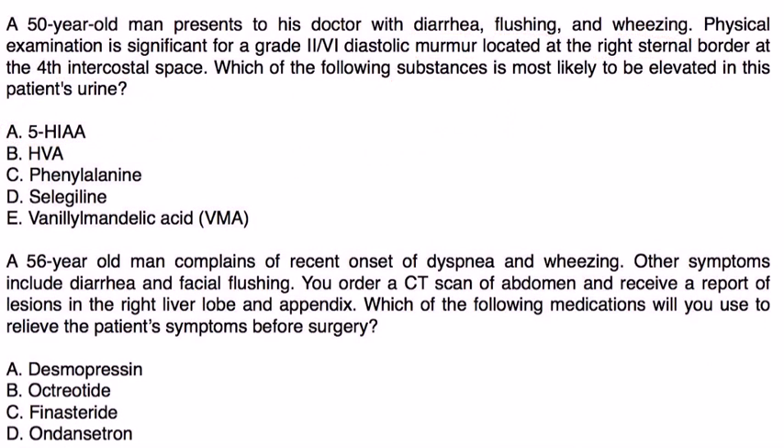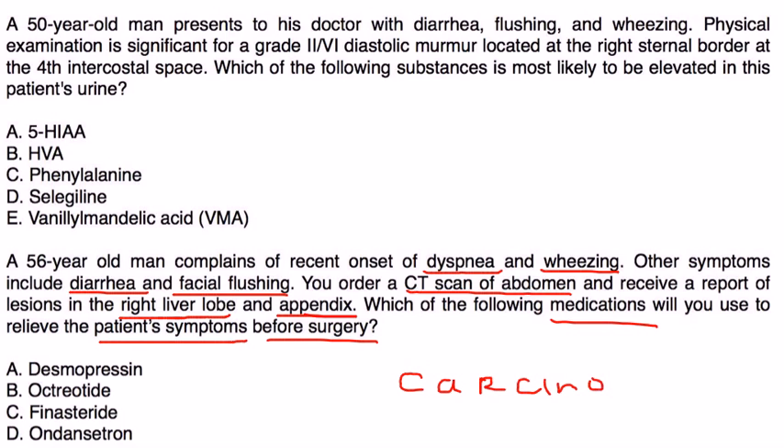In the third vignette, a 56-year-old man complains of recent onset of dyspnea and wheezing, along with diarrhea and facial flushing. A CT of the abdomen shows lesions in the right liver lobe and appendix, suggesting the tumor started in the intestine and metastasized to the liver. To resolve symptoms before surgery, you give a medication that inhibits the release of most hormones — that is octreotide — making it the correct answer.